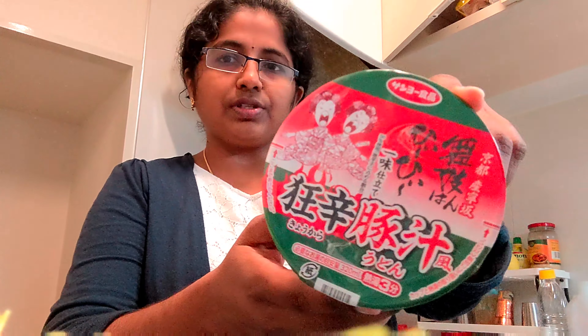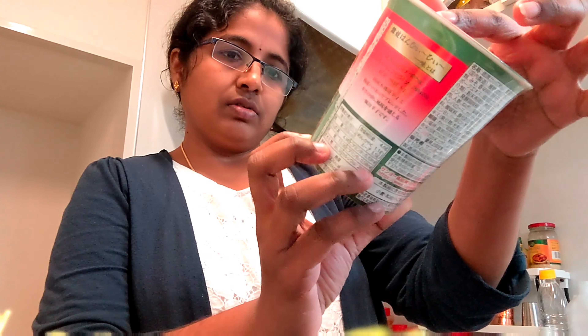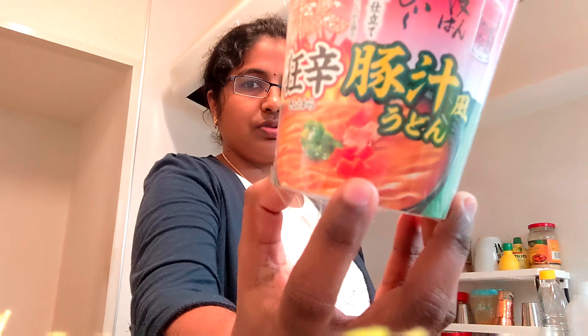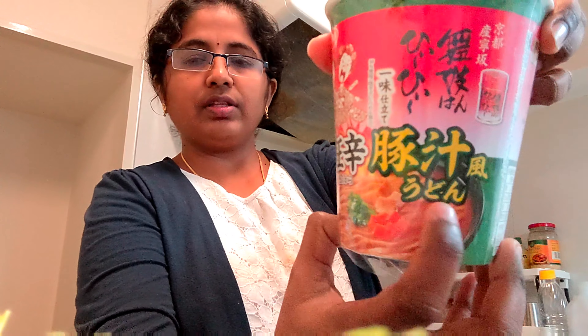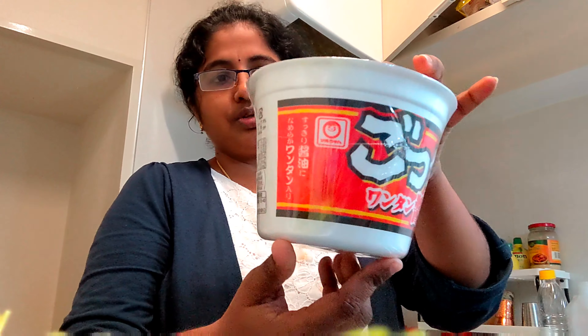Let me cook the noodles in a cup — cup noodles. This is maybe udon. I will show you a little bit of flour — this is udon.